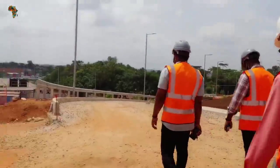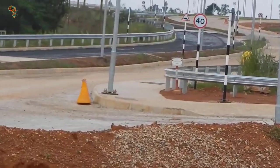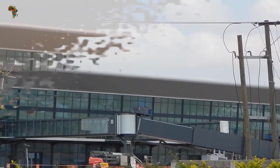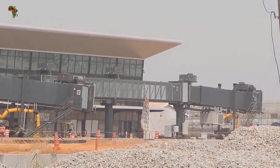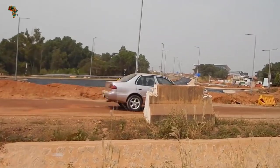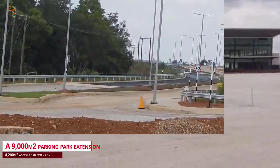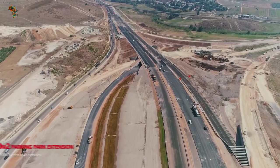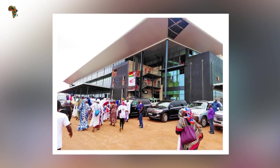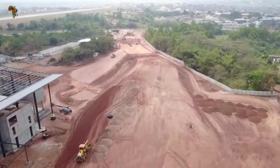The third phase of the project includes the construction of a 25,522 square meters terminal building addition, a new fire station, a new fire access road, and a new air control tower. Additional projects include a 9,000 square meters parking extension, a 4,200 square meters access road extension, two new boarding bridges, a 7,731 square meters apron expansion, a 202,805 meters runway strip, and an airside service road.